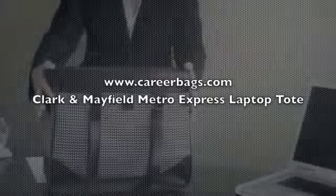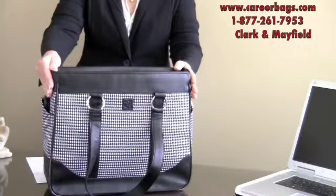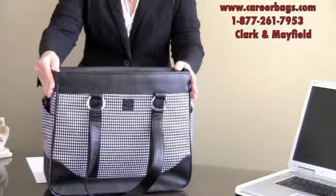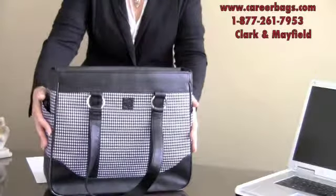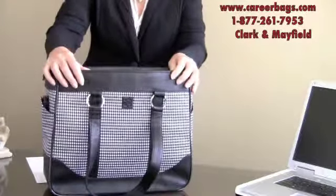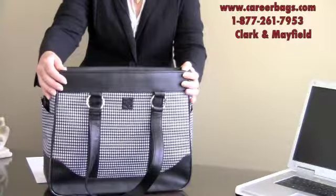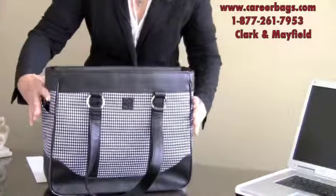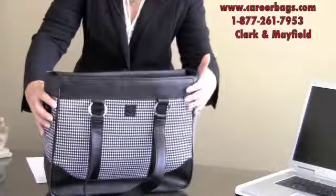This Metro Express Laptop Tote from Clark and Mayfield is actually available in three sizes. This one is designed for a 17 inch laptop computer. We always recommend that you measure your computer because all 17 inch laptops have a different width and height that vary by brand. This bag is made out of a faux leather trim and a woven houndstooth check fabric.